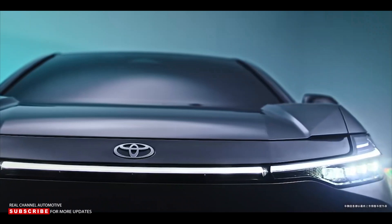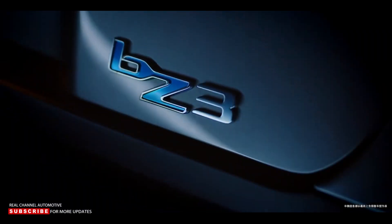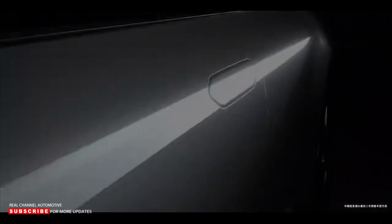The Toyota BZ3 officially debuts as the second model in the brand's new family of electric models. This four-door EV launches first for the Chinese market and comes from a collaboration with BYD and FAW Toyota.